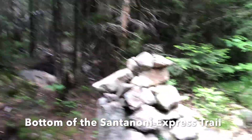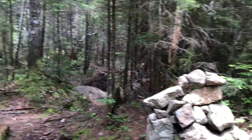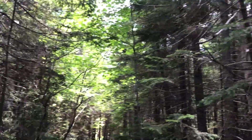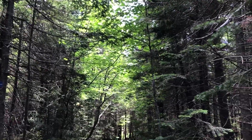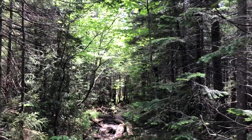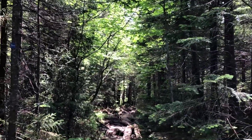I just came out of the Santanoni Express. There's the cairn. Now I think it's about three and a half miles back, which I'm hoping to do in about an hour and a half. Here I go.